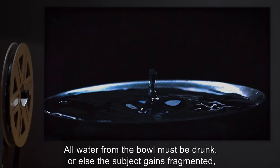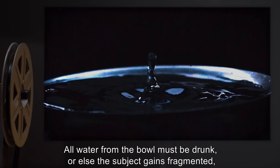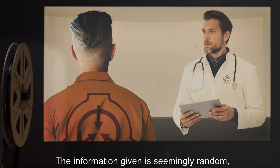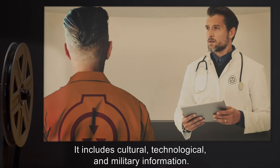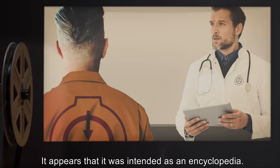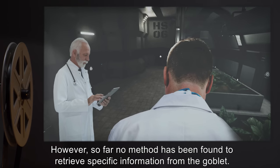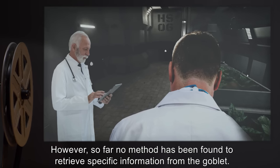All water from the bowl must be drunk, or else the subject gains fragmented, unreliable information. The information given is seemingly random, coming from a repository of information from the [REDACTED]. It includes cultural, technological, and military information. It appears that it was intended as an encyclopedia. However, so far, no method has been found to retrieve specific information from the goblet.